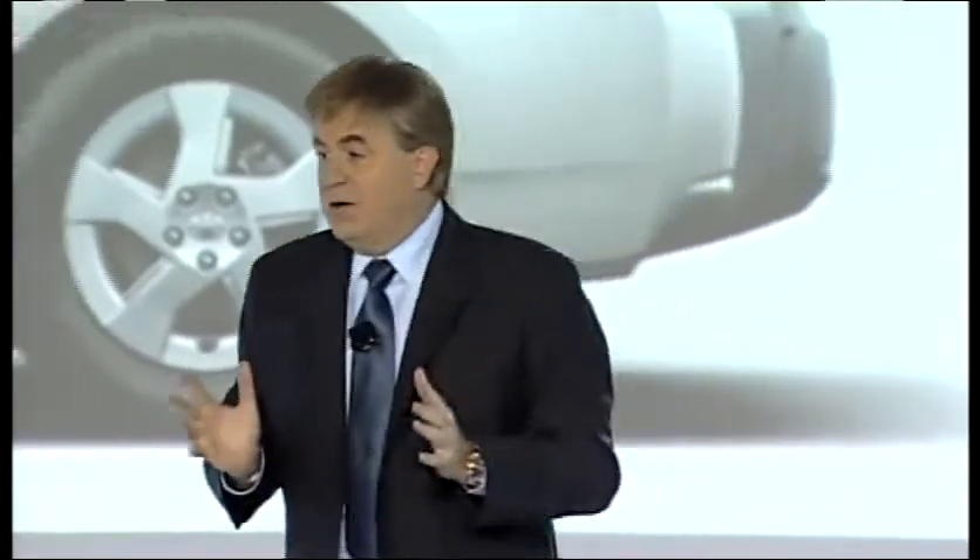While many hybrid customers asked for more room and versatility, others asked for something exactly the opposite — a smaller, more affordable vehicle with even better gas mileage than the current Prius. So our designers and product planners have provided a vision of what that may look like. Ladies and gentlemen, please take a look at the Prius C concept.